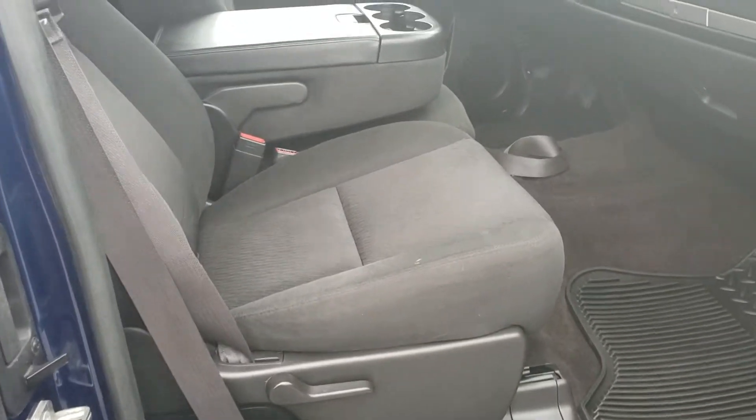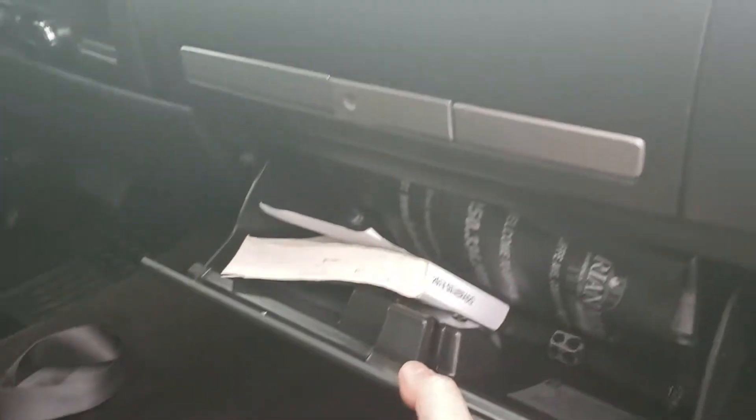Inside, you have a manual passenger seat, dual storage compartments in the dash, power windows, power locks, and mirrors. The mirrors are power folding as well.